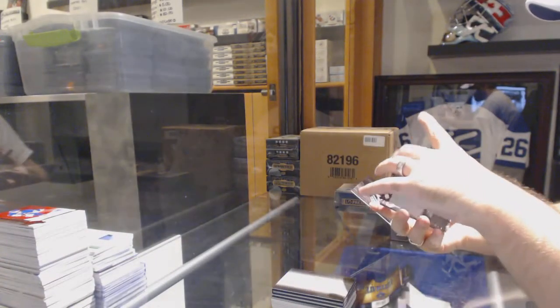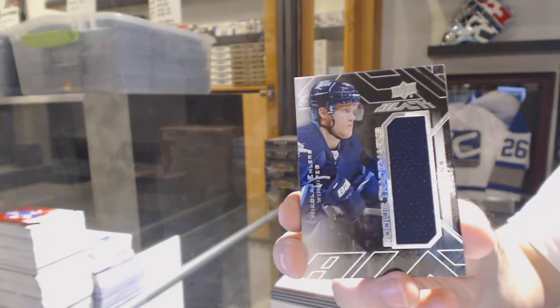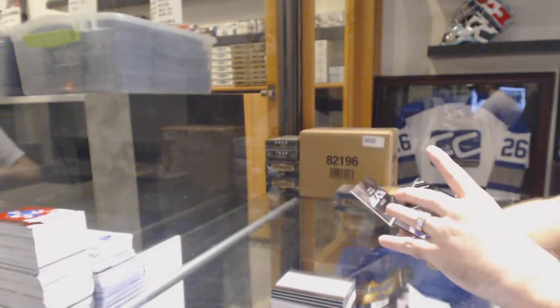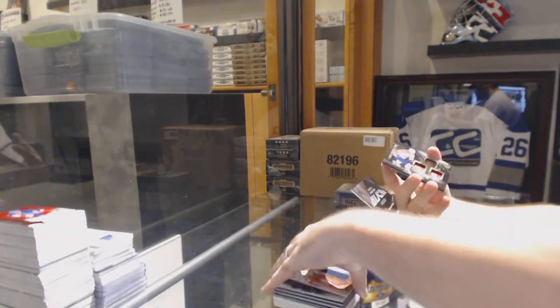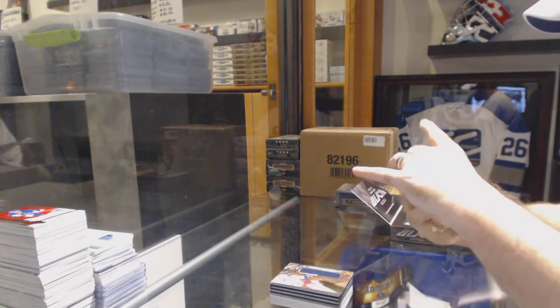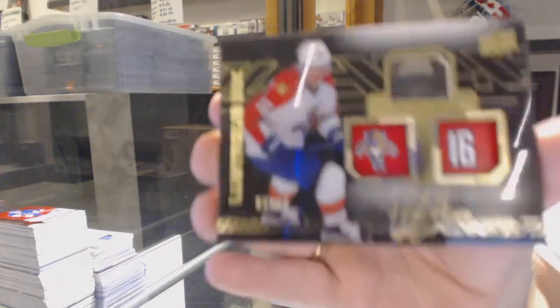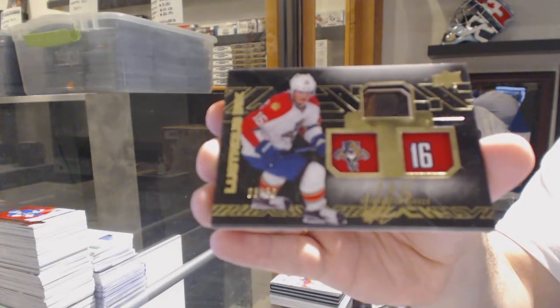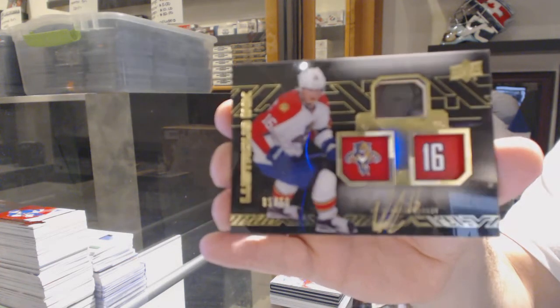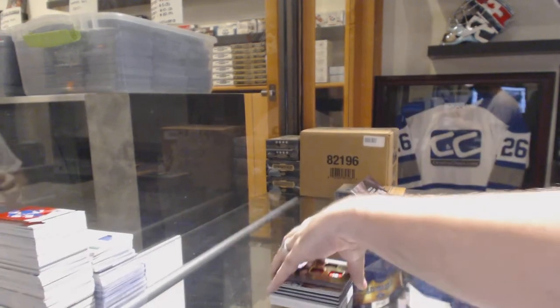For the Winnipeg Jets, we've got a relics rookie, Nikolai Ehlers. For the Rangers, Rick Nash. And we've got a Lustrous Ink autograph number to 50 for the Florida Panthers, Alex Barkov, number 50.